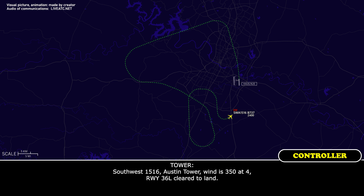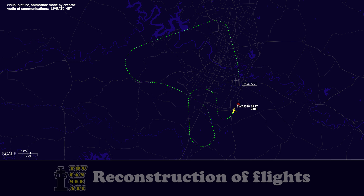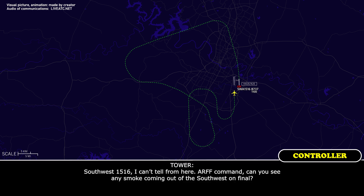Southwest 1516, off tower, wind 350 at 4, runway 36 Left, cleared to land. 36L, cleared to land, Southwest 1516. Southwest 1516, that's tower — Southwest 1516, do you see any smoke or anything? Southwest 1516, I can't tell from here.